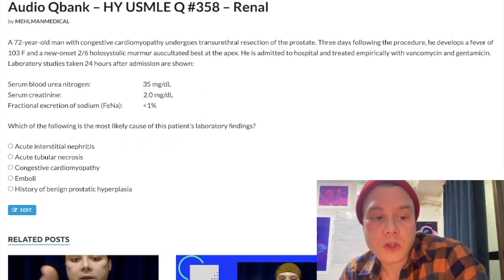Looking at the answer choices: acute interstitial nephritis is wrong — that's due to NSAIDs, beta-lactams, or cephalosporins, classically causing eosinophils and white blood cells in the urine and a rash in about 50% of patients. Acute tubular necrosis is wrong — this would be from gentamicin, and while the BUN-to-creatinine ratio is under 20 consistent with intrarenal, the FENa is under 1% which is consistent with pre-renal, and FENa wins. Congestive cardiomyopathy is the correct answer — it's an important cause of pre-renal, FENa is under 1%, and it's a very important etiology. Emboli: if you've got endocarditis you could get a vegetation launching to the kidney, but it's just a distractor — maybe 8% of you would think it. History of benign prostatic hyperplasia causing post-renal: this guy obviously had a recent TURP, but it's not the answer here since FENa is under 1%.